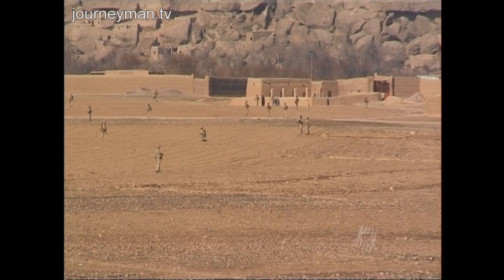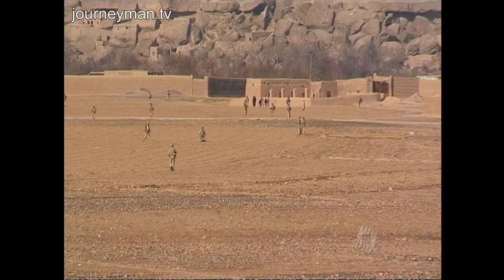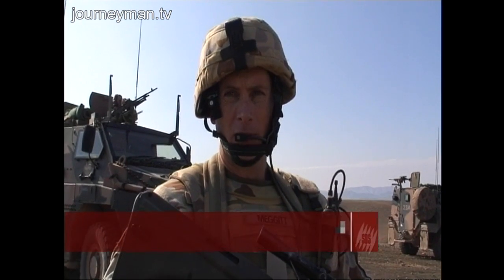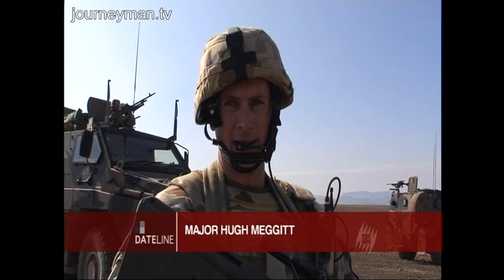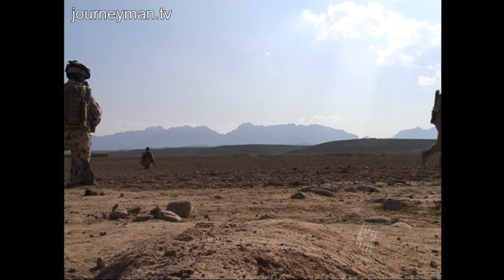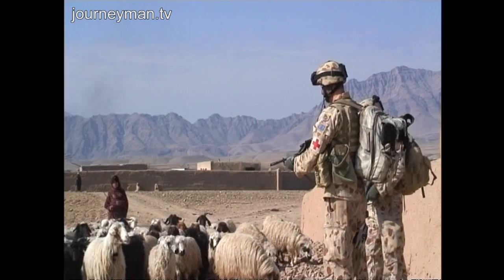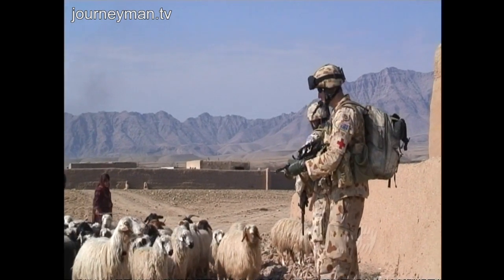What we're doing is setting up the security posture down in the village that we're about to commence work on. Once that security is established, we'll move the engineer stores down and commence work. It's a less aggressive posture for the locals, and it's certainly much easier for dismounted troops to establish security on the ground outside of their vehicles.